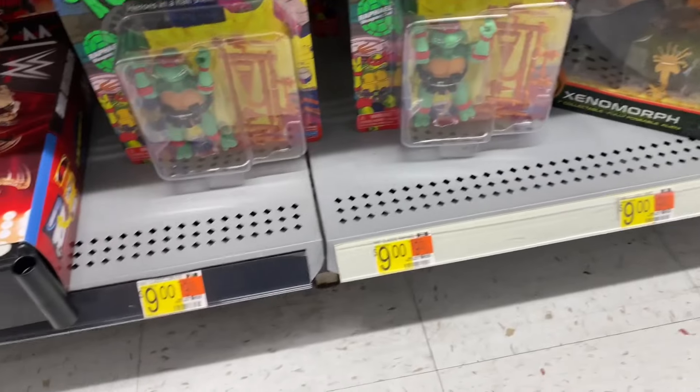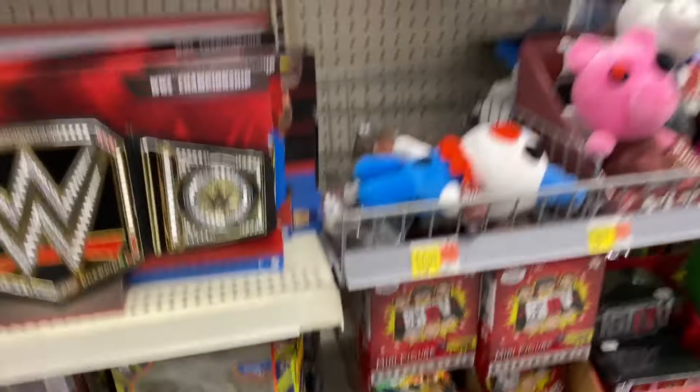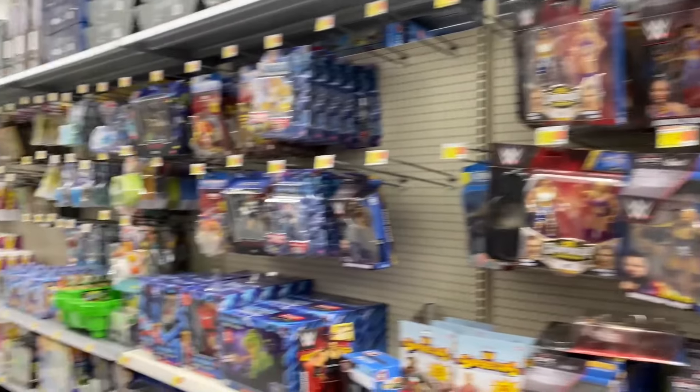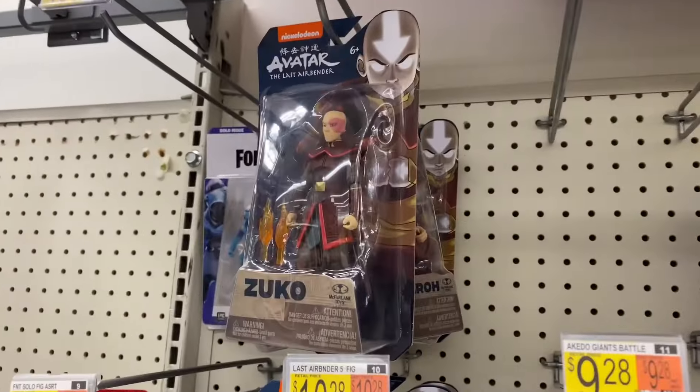I did come upon these - they're on clearance now for nine bucks. All they have is Raphael though. So if you want to snag some retro Turtles, check out your local Walmarts - looks like they're on clearance now. I think they were $12.99 before, now they're nine dollars.